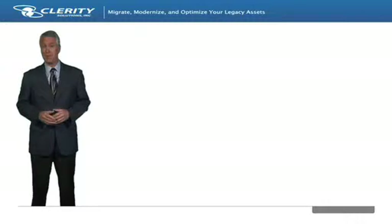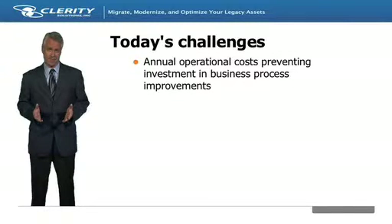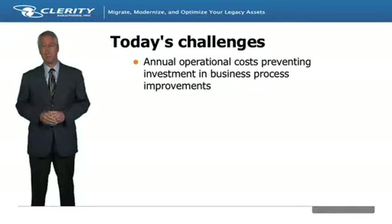Regardless of industry, there are many common challenges facing IT organizations today. First, the cost of keeping the lights on and addressing day-to-day requirements is often 80% of a shop's annual IT budget.